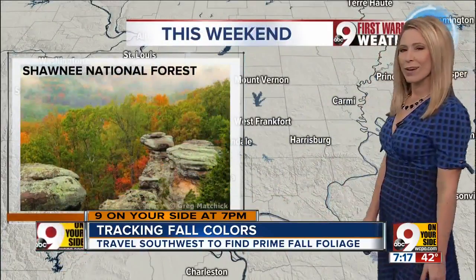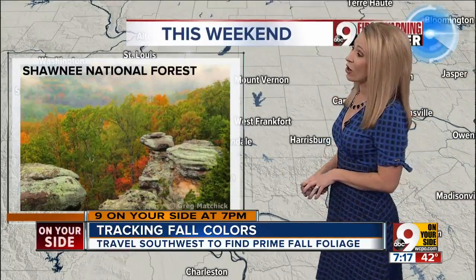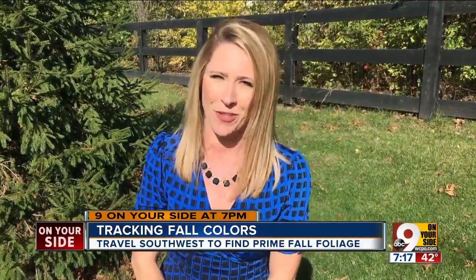Mammoth Cave will be gorgeous this weekend with that fall color, or take a little road trip out to Illinois to the Shawnee National Forest. The Garden of the Gods should be a great spot to look this weekend. So happy leaf peeping — yes, that's really what it's called — and try your best to stay warm out there this weekend.